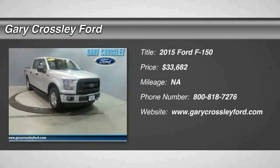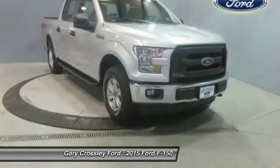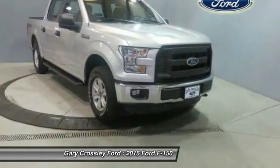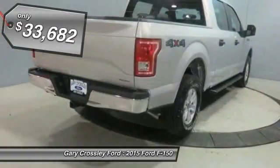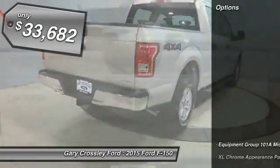The 2015 F-150 — a Ford F-150 that knows how to handle any situation. It's built to follow orders, no whining, and is priced below $35,000. Here are some of this vehicle's great options.